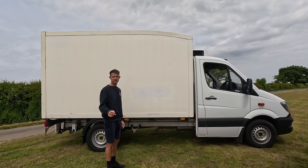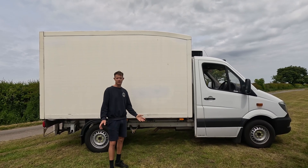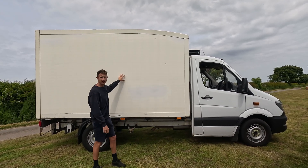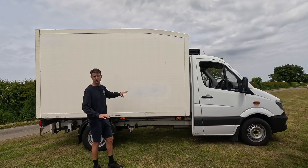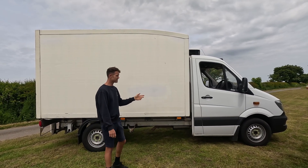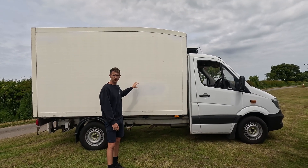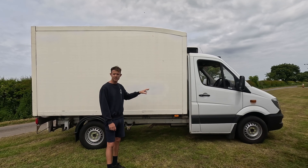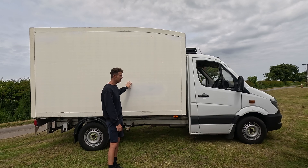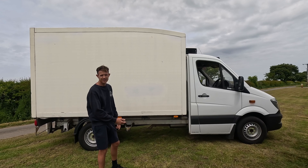Two of our favourite YouTubers are Kinginit and OverlandinSophia. We've watched some of their travels where they've struggled in colder climates with tanks freezing, pipes bursting and everything like that. Whereas if you put everything inside in here with a little heater, there's nothing that's going to freeze - so brilliant. The other good thing about it is it's a Mercedes Sprinter, so the chassis is brilliant. And if you wanted to get this vehicle in a panel van with the same mileage, you're paying about £4,000 more than you would for this - because it's a bit uglier and a little bit harder to convert.